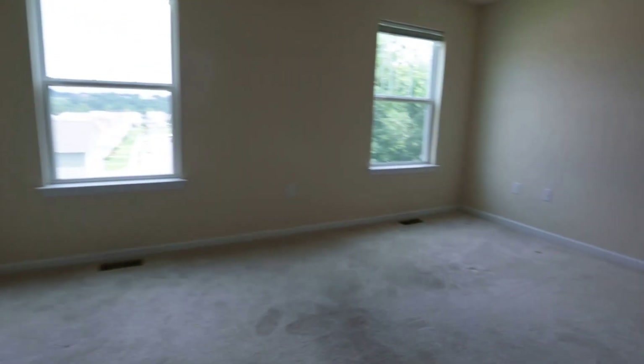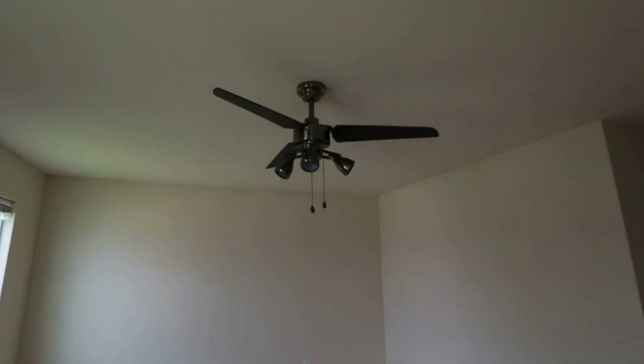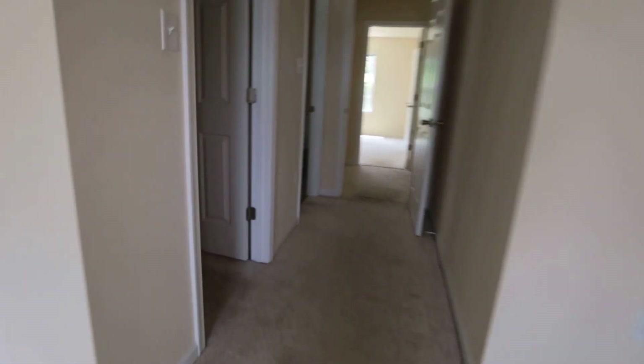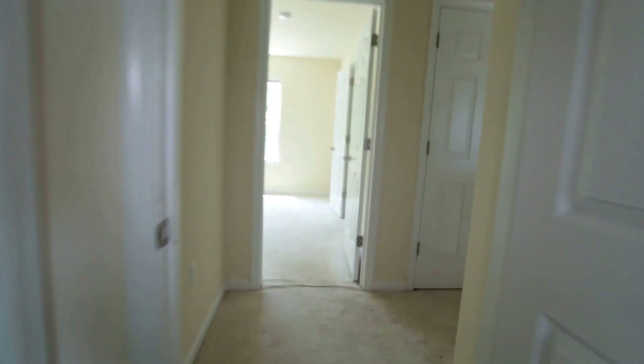We have our master bedroom right here. We've got nice light that flows in through this home, ceiling fan in place to move around some air — really good modern floor plan. One thing I didn't mention downstairs in the family room: we do have a surround sound system that's already built into the walls. You can simply hook up your entertainment system — speakers already mounted in the wall. Nice, nice feature, especially in this price range.